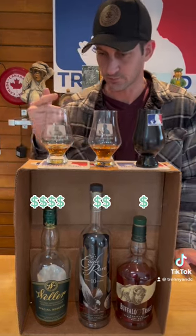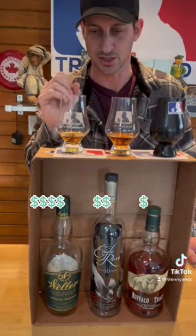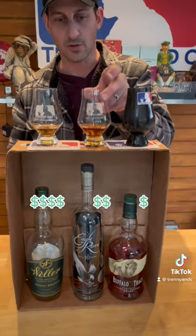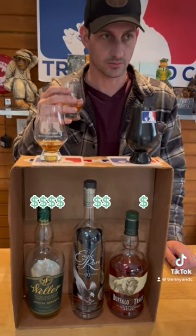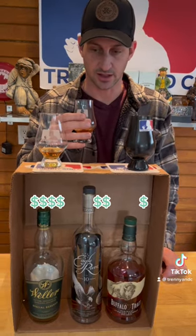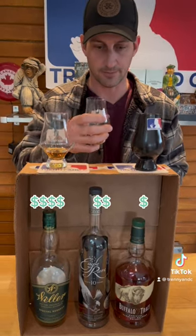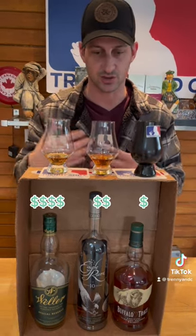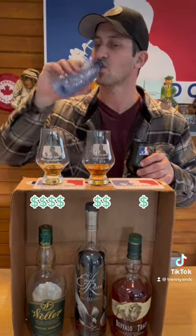That one's bringing out the medicinal cherry, kind of niche, brown sugar kind of vibe. Okay, moving along to the middle. Oh, this one's already better than that one. This one has all the edges rounded off and softened. Nice sweet brown sugar, and again I always call the Buffalo Trace house style like this cherry type of thing — I'm getting it big time on that one.